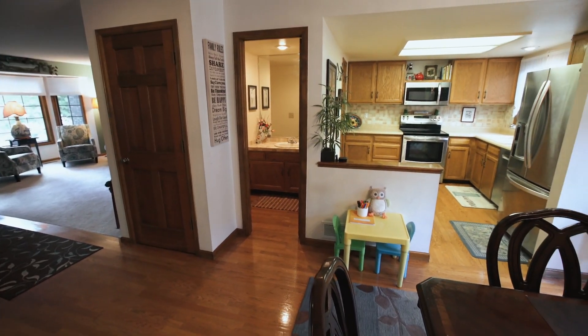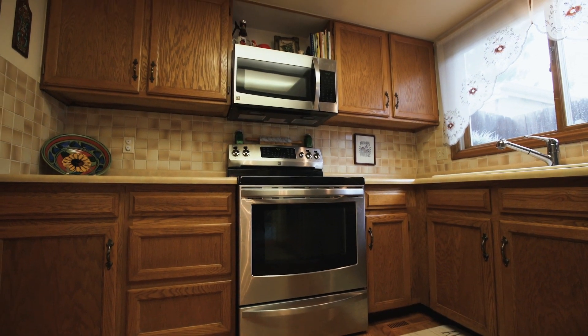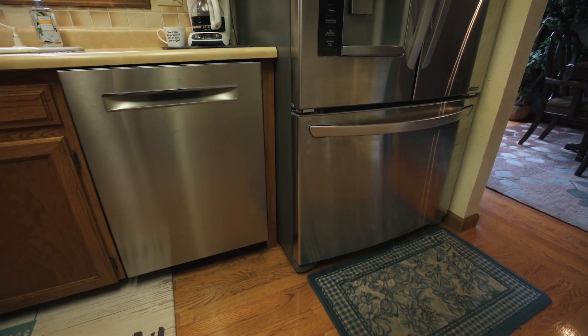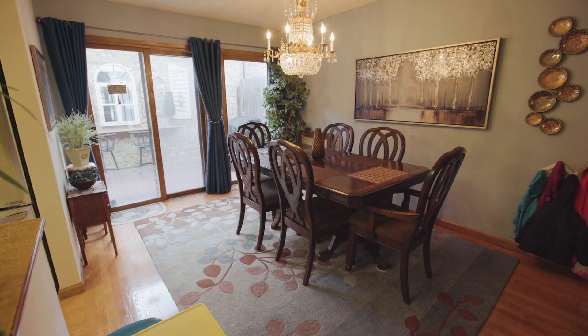The kitchen features a large walk-in pantry and stainless steel appliances upgraded recently, including a top-of-the-line Bosch dishwasher. There's also a large dining room just off the kitchen, great for entertaining.